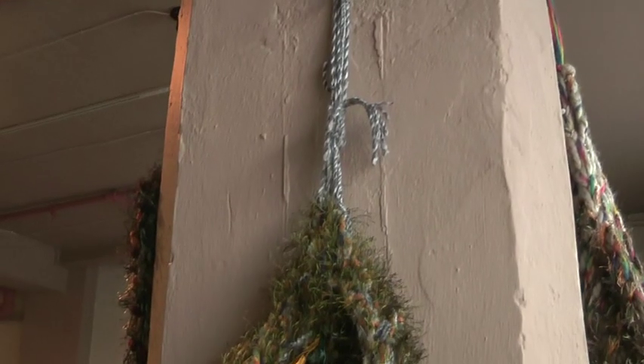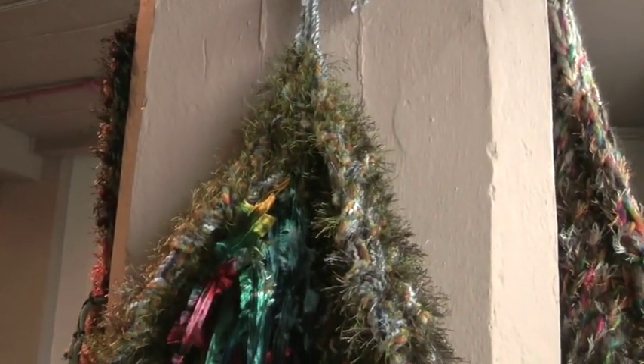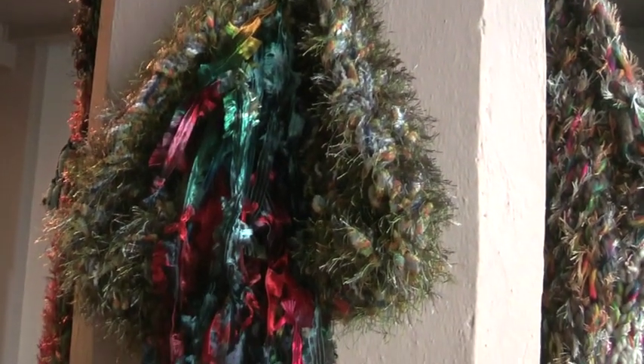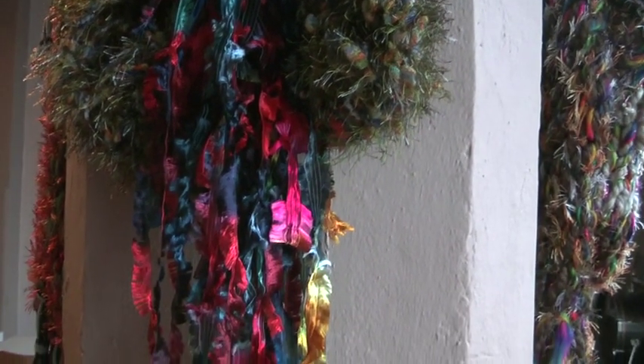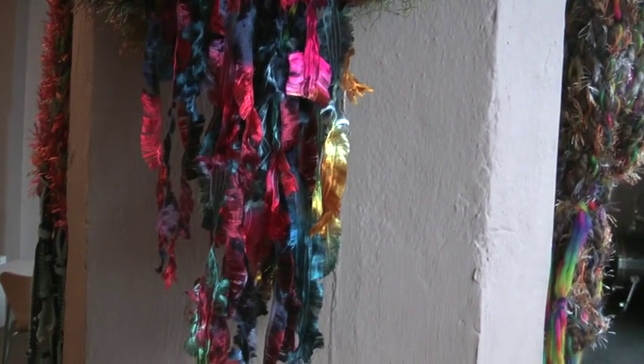I loved her work from the day I saw it. I've always been attending the open studios at the Chocolate Factory in November, and I saw her work a couple of years ago. This year when I was there last November, we talked, and we were just thinking about opening the space, and she mentioned that she would like an exhibition. I was so happy, because this is exactly the work we wanted to put here.